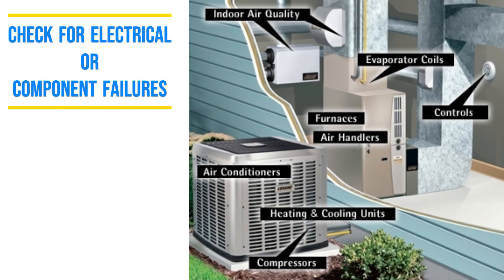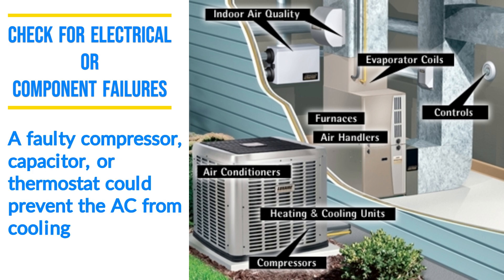Lastly, check for electrical or component failures. A faulty compressor, capacitor, or thermostat could prevent the AC from cooling.